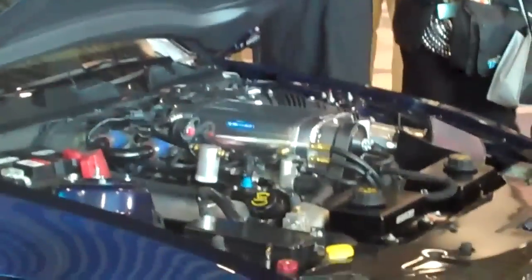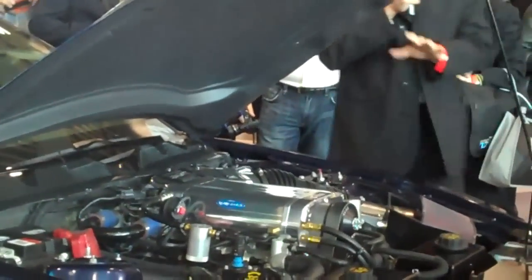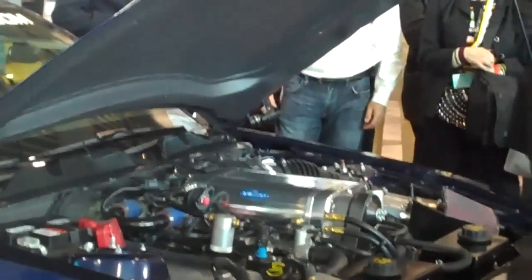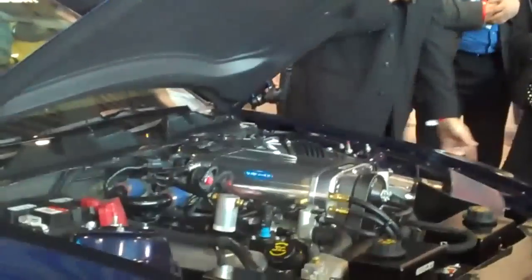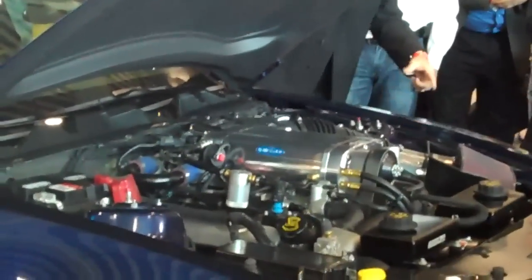Happy to answer any questions after the press conference. Moving on: custom fiberglass hood, carbon fiber splitter, brake ducts underneath, custom forged three-piece wheels with Shelby 1000 branding, six-piston Brembo brakes in the front and four-piston in the back.